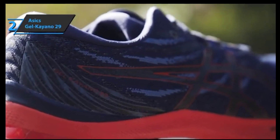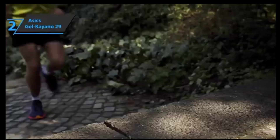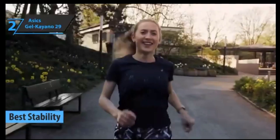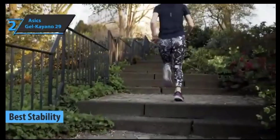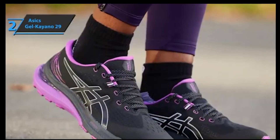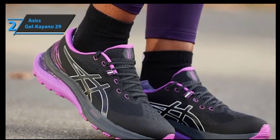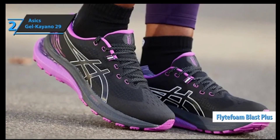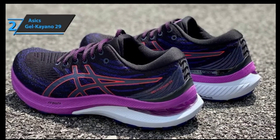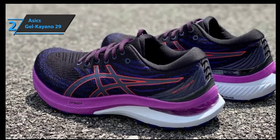Up next, we present the Asics Gel Kayano 29, which in our opinion is the best stability running shoe available on the market in 2023. This is the Asics model with the most cushioning and stability, returning once again under the same philosophy as always but implementing some improvements in its structure. The two most important changes are in the midsole. For the first time in the Kayano, Flight Foam Blast Plus has been used, which is sure to give a jump in quality and will aim to improve the soft and pleasant touch along with more than decent response in the race.